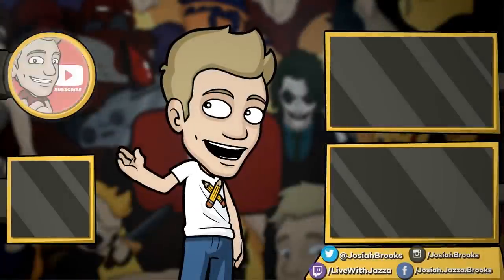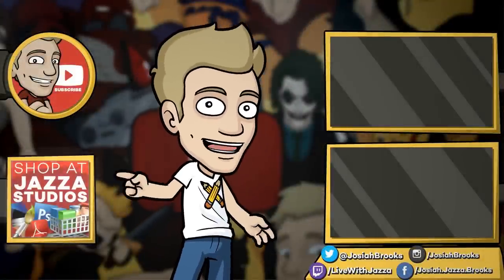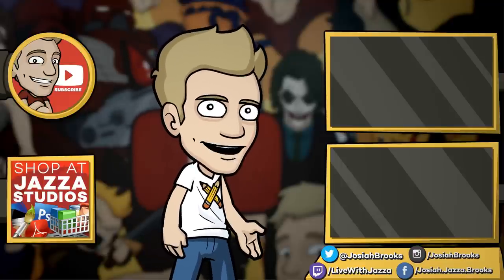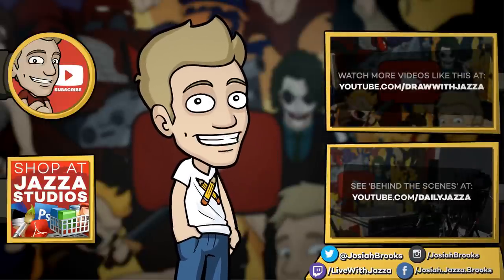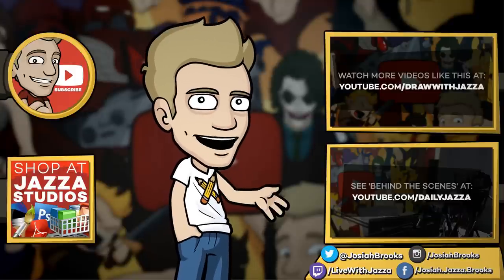Make sure to subscribe to my channel to see more of my videos, and while you're at it check out my shop where I sell ebooks, brushes, photo references, video courses, and more. There's another video you might enjoy from my channel, and you can also check out my behind-the-scenes daily vlog channel, Daily Jazza. That's it for now — until next time, I'll see you later.